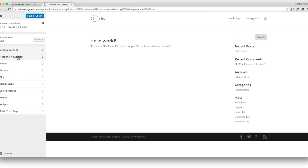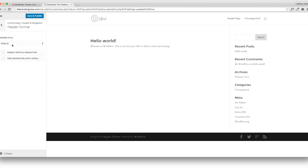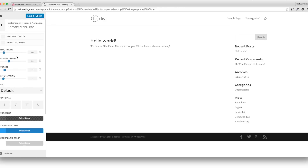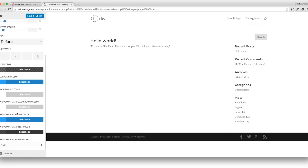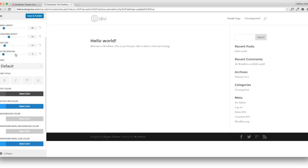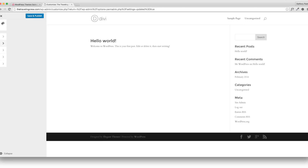Then go to Header Navigation — this is where you can change your navigation style. I'll keep mine at default, but you can change it if you want. In the Menu Bar section you can change fonts and colors — everything looks good so I'll keep it as is. Under Header Elements there's a search icon you can show or hide, and same for social icons. I'll just leave it with the search icon.